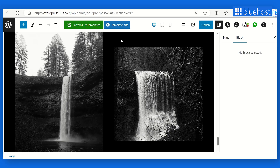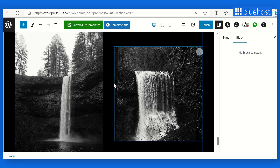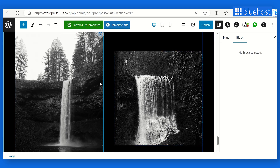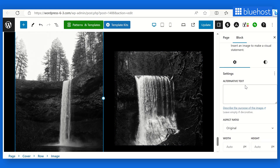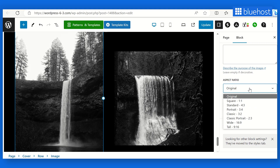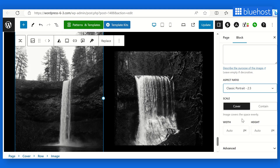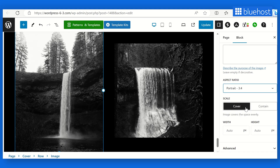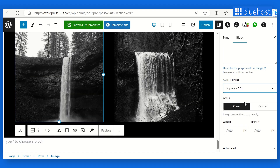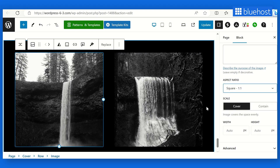Each image is a work of art, and you want to present them in the best possible light across all devices. Thanks to WordPress 6.3's revolutionary image aspect ratio selection, you can effortlessly maintain the ideal proportions for every image in the gallery. Landscape shots, portrait photography, and everything in between — each image will look impeccable no matter how it's viewed, resulting in a visually cohesive portfolio that impresses potential clients.